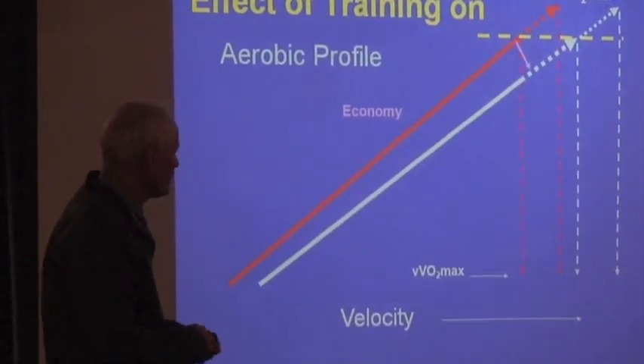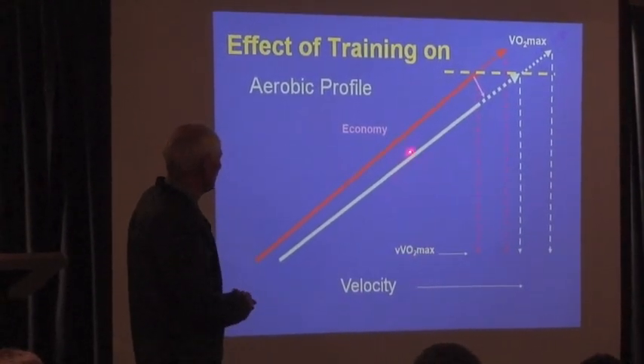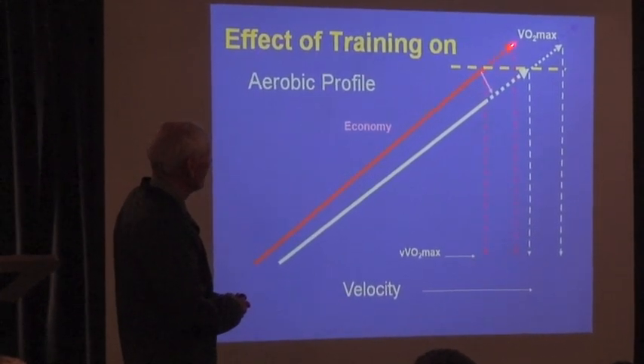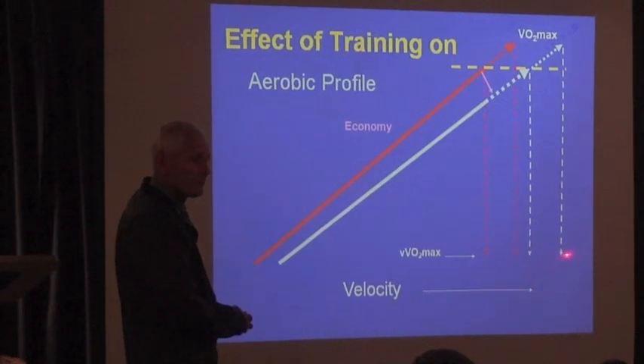So here are the things you want to do to improve your velocity at VO2max. Let's say this is your economy curve, this is your max, and this is your velocity at VO2max. You can just improve your max, and that would improve your velocity at VO2max. Or you can improve your economy with the same max, and that would also improve your velocity at VO2max. Or you can improve your economy and your max, and you move way over here — and that's what counts.